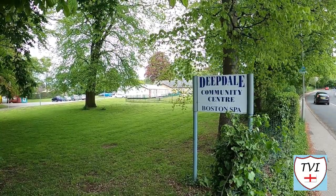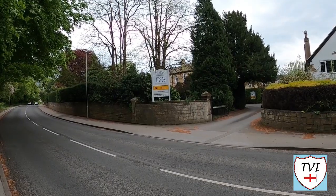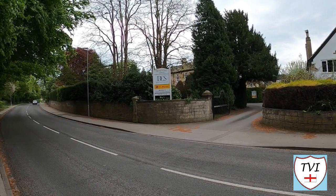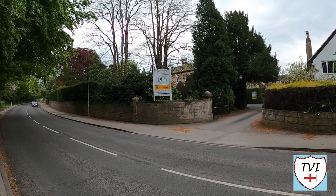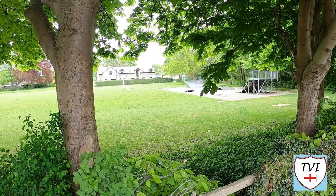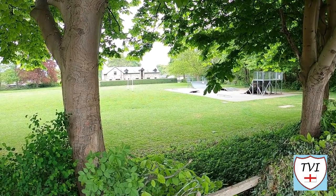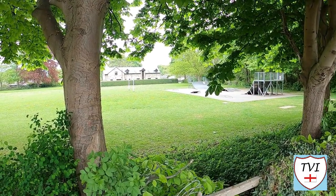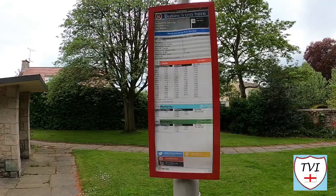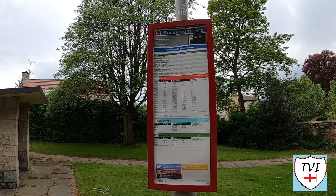The A659 turnpike was built to connect Tadcaster to Otley in 1753. There are a few things to see as we head along it, including the Deepdale Community Centre. Joseph Tate built a house to accommodate visitors along the turnpike that would eventually become the Royal Hotel, which is still standing and we'll catch it later. By 1819, Boston Spa had a population of more than 600 people and several inns and other houses offering accommodation.